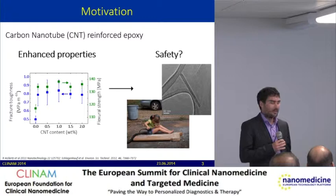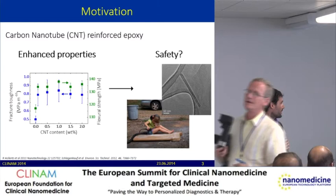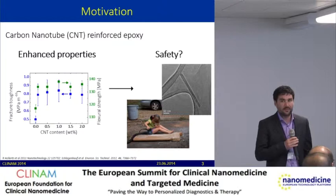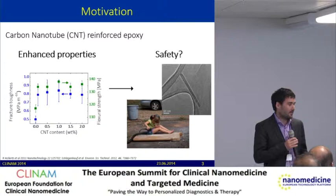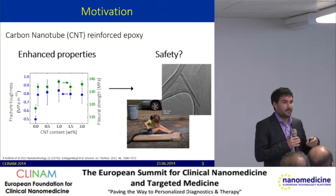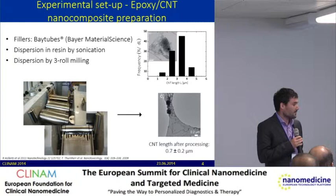The motivation for this study was that in our laboratory we developed a carbon nanotube epoxy nanocomposite with enhanced properties. The fracture toughness is increased by more than 60%, fracture strength is increased, and we also have samples that are electrically conductive. The question arose: is this product safe? Because we have carbon nanotubes in there, and we know they can be toxic. What happens when you degrade this nanocomposite, for example by sanding? Will those carbon nanotubes be released, or will they remain inside the particles? And how toxic are those particles when inhaled?